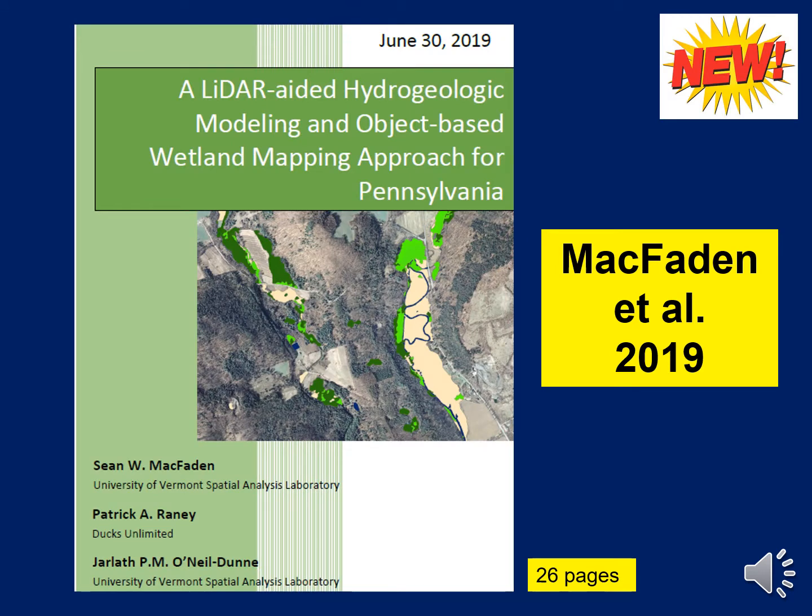Now, in addition to the NWI maps and the soil survey maps, we have a new wetland map for Pennsylvania. This one was released in the middle of last year and was prepared by some folks at the University of Vermont Spatial Analysis Lab and Ducks Unlimited. The lead author is Sean McFadden, so I refer to this new wetland map as the McFadden mapping. This 26-page June 2019 document that describes the mapping techniques isn't available anywhere that I'm aware of, but if you email me, I'll send you the PDF, which I had gotten from someone at the Pennsylvania DEP.